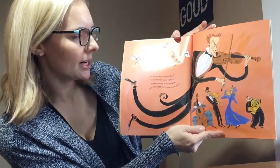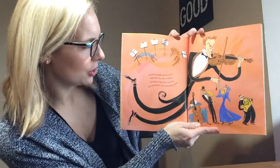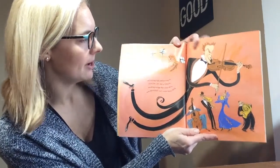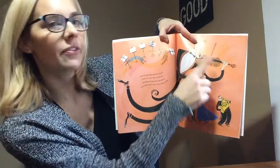And soaring high and moving in with Zin, Zin, Zin, a violin. Stroking strings that come alive. Now quintet, quintet. Let's count them. Five. One, two, three, four, five.